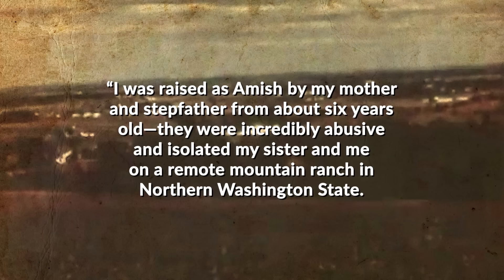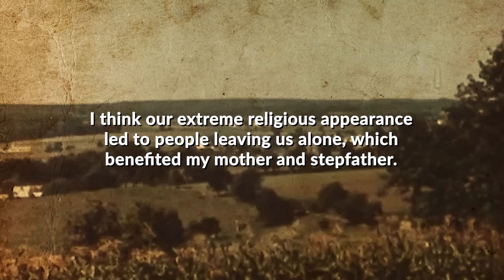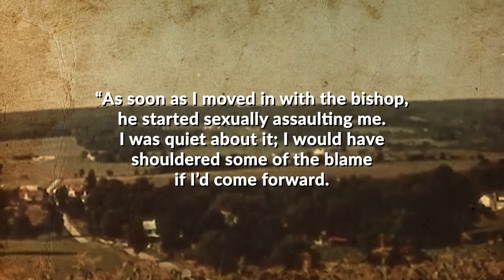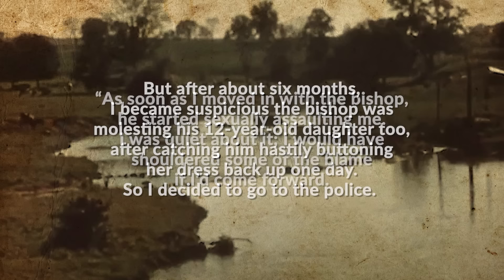That man's decision was further complicated because he chose to join the military after leaving — something the extremely pacifist Amish could never accept. He states it appealed to him because of the structure, the rules — they both tell you how to cut your hair and what to wear — and there's a similar sense of community or family. A much darker reason to leave was in the case of Misty Griffin, who did so to escape being sexually abused by her local bishop. She was raised as Amish by her mother and stepfather from about age six, isolated with her sister on a remote mountain ranch in northern Washington state.